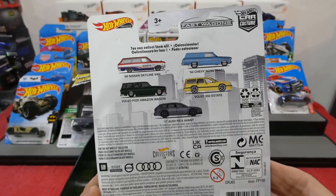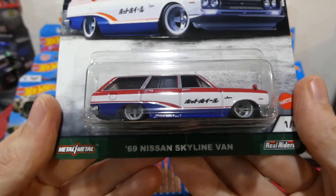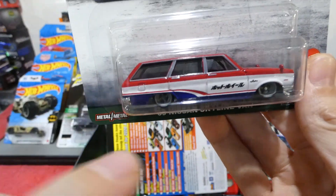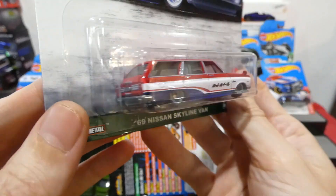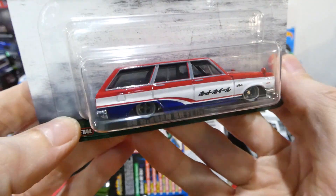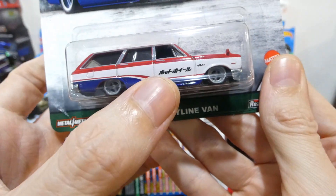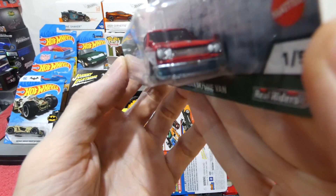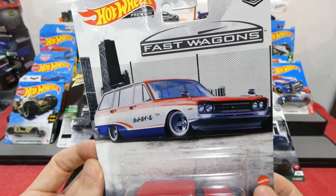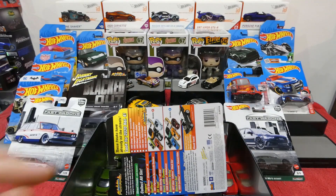We also have the 1969 Nissan Skyline Wagon - and just to clarify, it's not a van, it's a wagon. If it was a van there would be no back seats and no windows, and it would be called a panel van. All the details on the back are really nice - red, white and blue design with four-spoke JDM wheels, Hot Wheels written in Japanese on the side, and mirrors on the front. Absolutely awesome looking car.